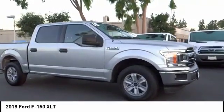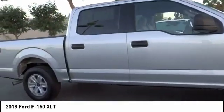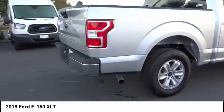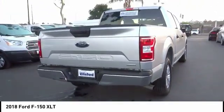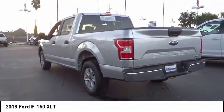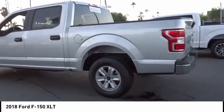Great choice today with the 2018 F-150. A Ford F-150 knows how to handle any situation. It's built to follow orders, no whining, and is priced below $35,000. This vehicle has less than 20,000 miles.